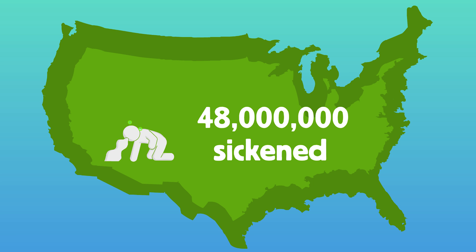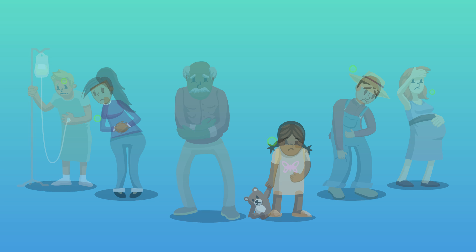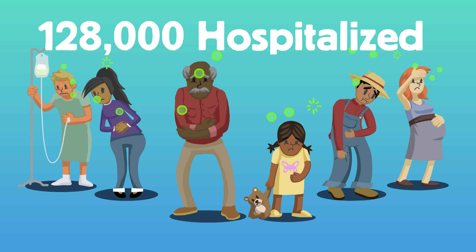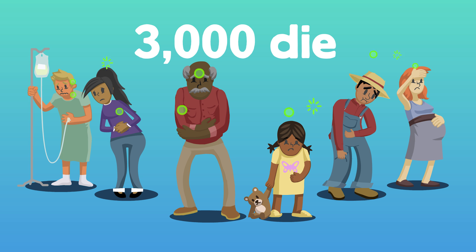That's 48 million people. Usually, they are sick for only a day or two, then have a full recovery. However, for some people, foodborne illness can be extremely serious. Each year, about 128,000 are hospitalized. Most tragically, approximately 3,000 die.